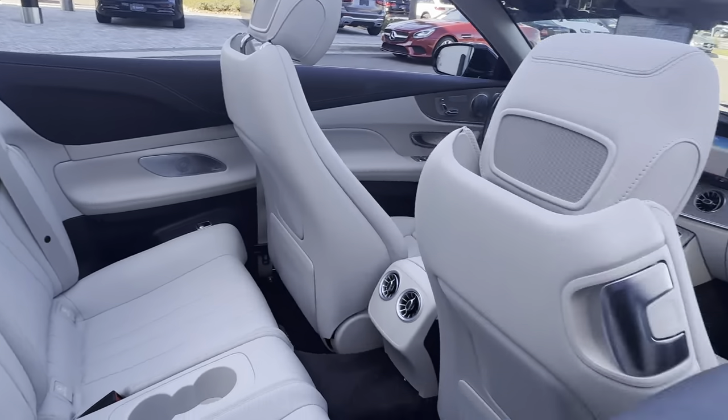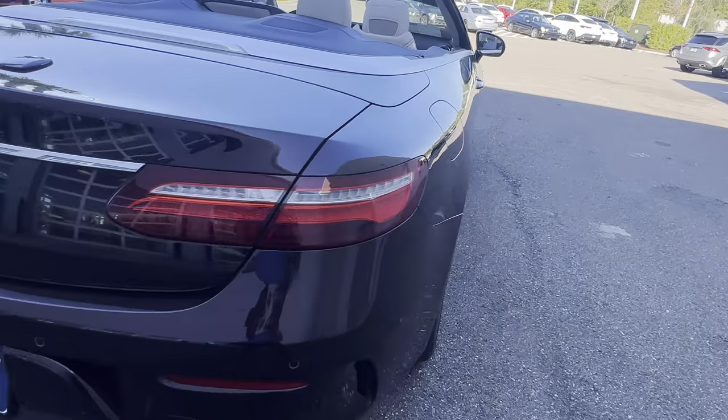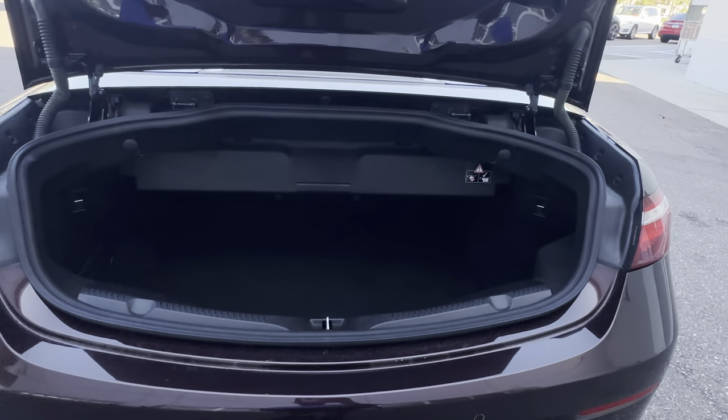There's a look at the rear seat, aluminum wheels, backup sensors, backup camera. There's a look at the storage in the trunk with the top in the down position.